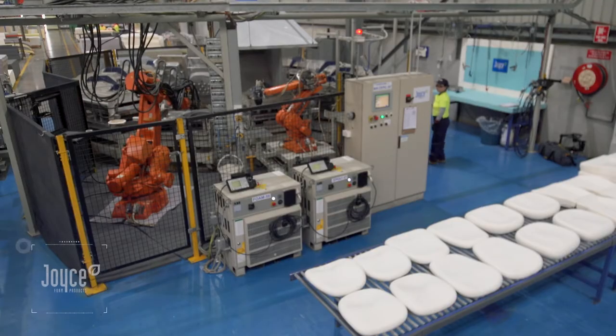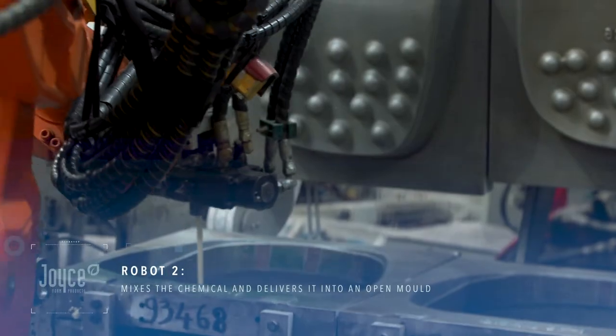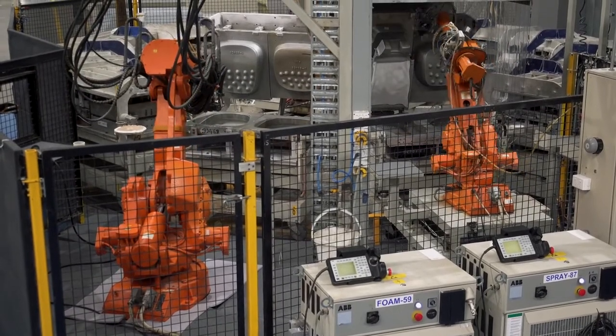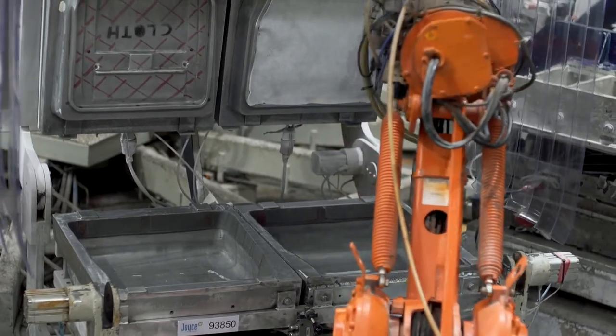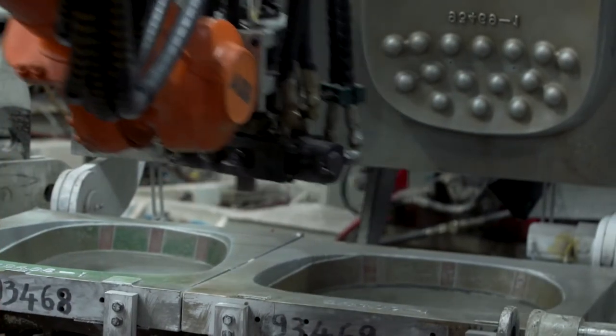A second robot then mixes the chemical and delivers it into an open mould. One or multiple formulations are laid in a specific pattern, allowing the production of parts with multiple grades. This technology has helped develop lighter, more open cell foam. Robots also ensure even distribution and feel throughout the foam pad, providing a level of consistency and quality that cannot be achieved manually.